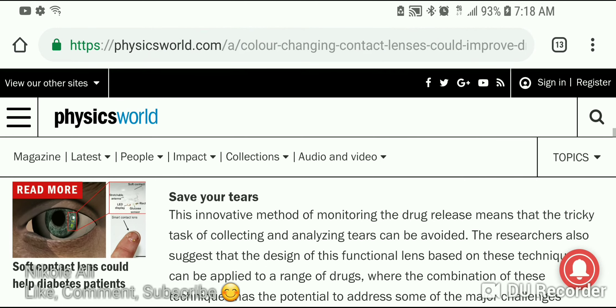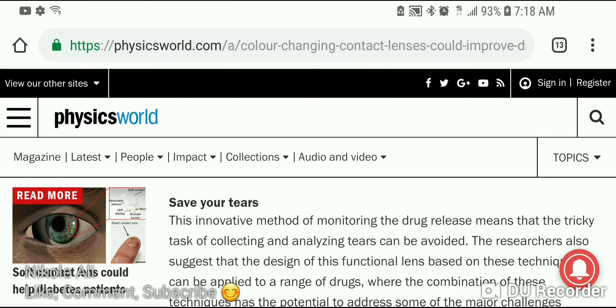On screen here they reference the previous article I discussed — about using soft contact lenses to help diabetes patients, where the contact lenses detect glucose in your tears and link to your phone. When your glucose level goes too high, it sends an alert — a text message to your phone — telling you to take your insulin or test your blood sugar.